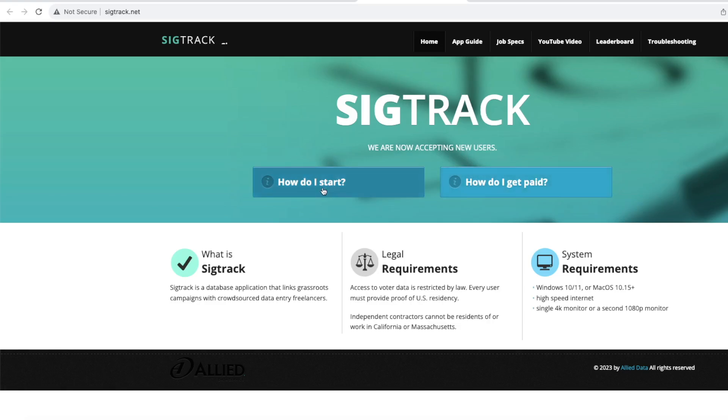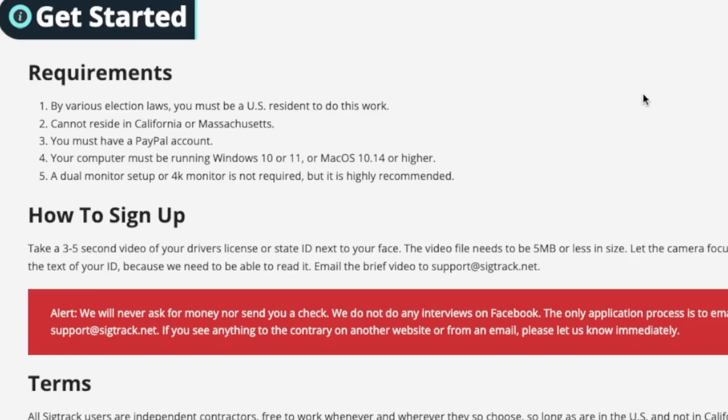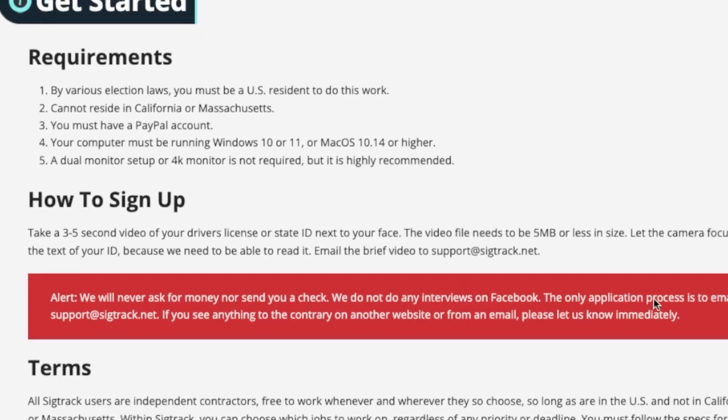Back on the main page there is a 'How do I start' button. When you click that, a getting started button will pop up. Click that and it's going to give you all the requirements of how you actually sign up. No interview is required. How you sign up: you are required to prove your identity because you are handling voter registration forms with people's personal information. You'll need to take a three to five second video of your driver's license or state ID holding it up next to your face, to prove that you are who you say you are.